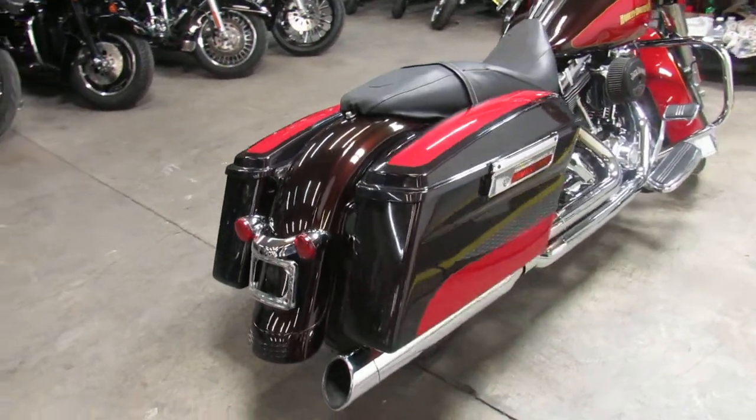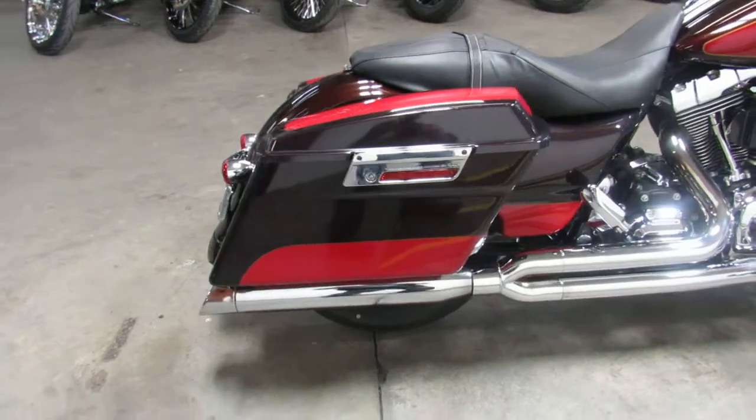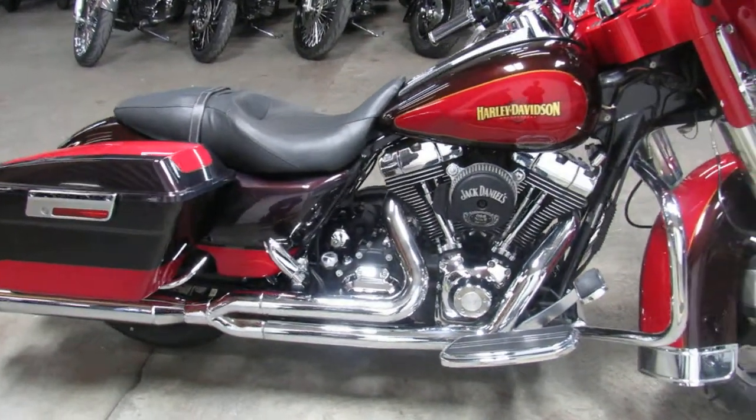This one here is a 2010 Street Glide. You guys can stand out from the crowd on this one. It's got the two-tone paint, tons of chrome, runs strong, needs nothing.